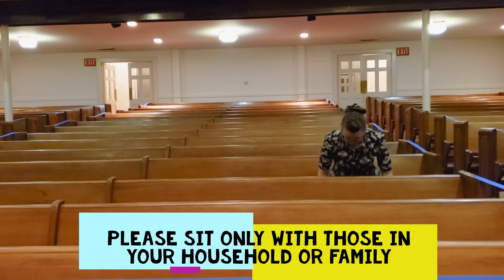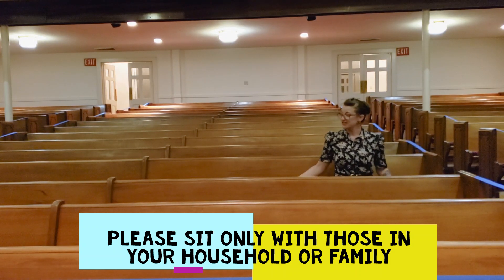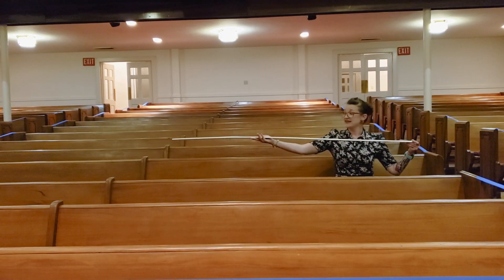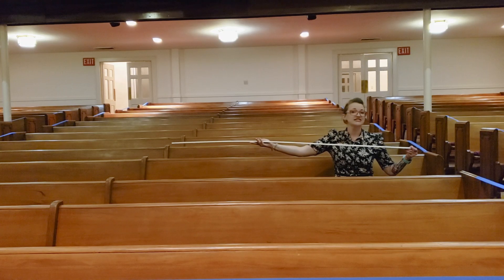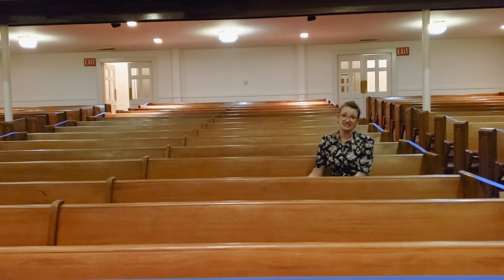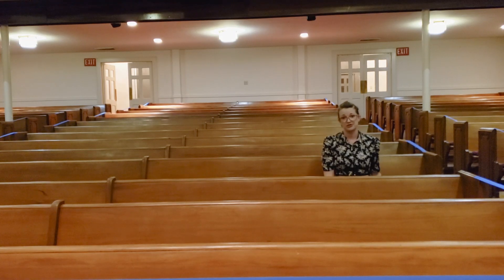When you have a seat, there are going to be what we're calling social distancing sticks in each pew. They are six feet long, and they are just a visual to help us make sure that each separate household stays six feet apart while they are here worshiping.